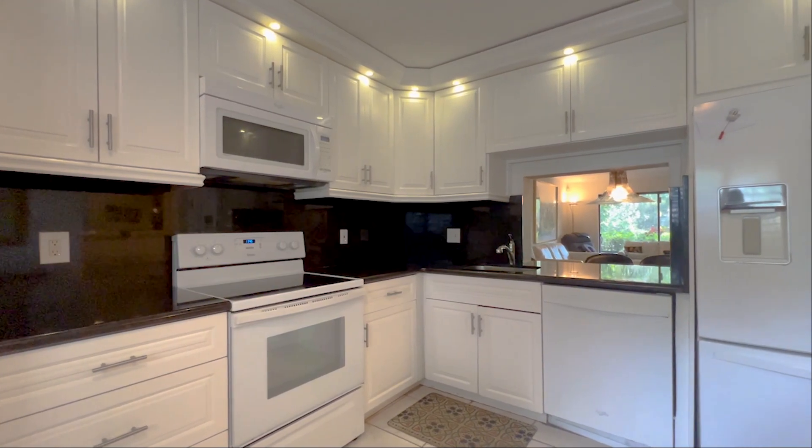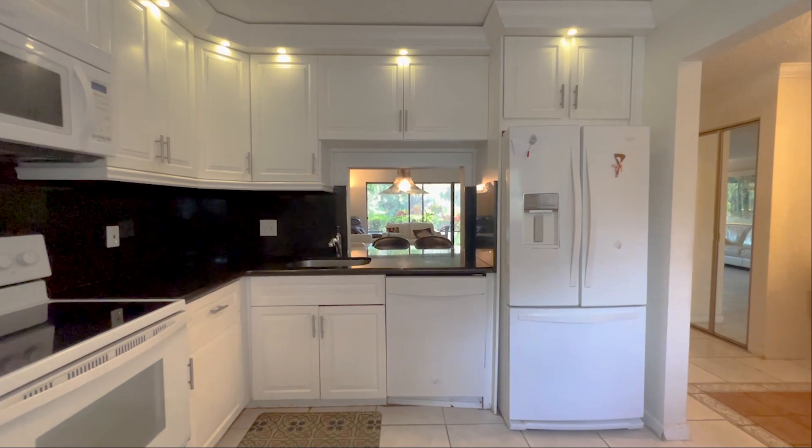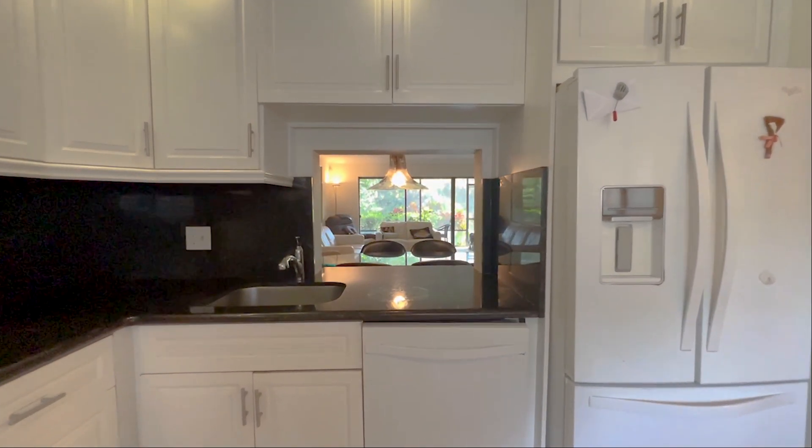Everybody loves plantation shutters. And most importantly, you have your washer and dryer — a little stackable right here — so you don't have to go anywhere to wash clothes. You have all the nice white appliances. Now let's go take a walk into the living room so you can see how spacious it is.